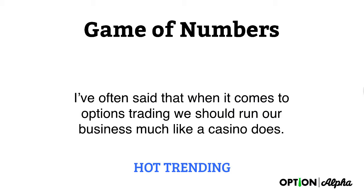It's obviously a game of numbers, and I often say that when it comes to options trading, we should run our business much like a casino does. We all know that casinos make money — they make money hand over fist — but it's sometimes hard to step back and find out exactly where their edge is. Let's quantify that: what are the mechanics and logistics behind it, because there's much more to it than just the percentage they're going to win or lose on a given trade or table game.